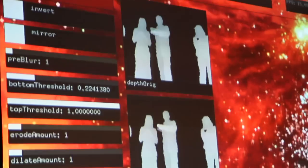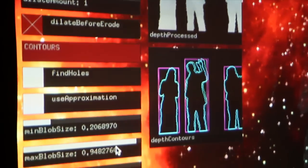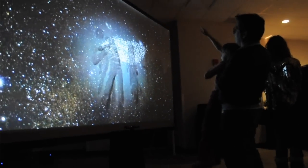It's a full-body interactive experience, so there's no controllers. The Microsoft Kinect camera throws a bunch of infrared dots onto whatever it sees, and through the distortion of the points, it can tell that there's something in the way.